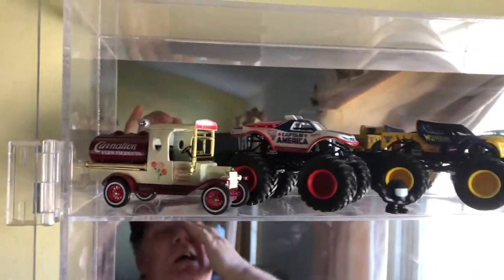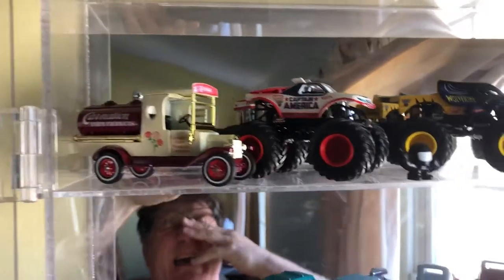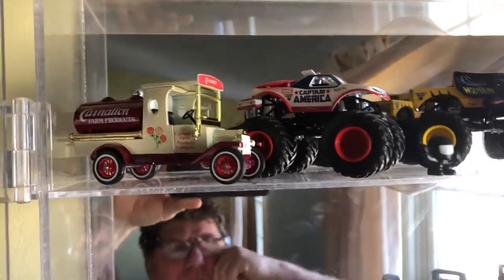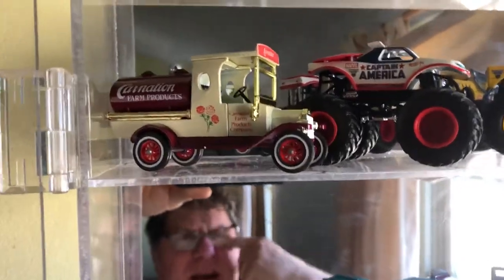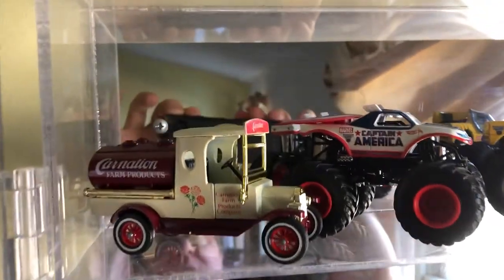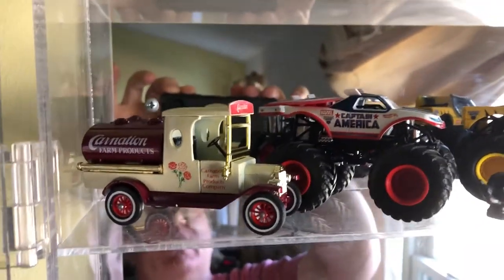Hey everybody, this is Joel. I have one case set up in my house with some mostly Matchbox but a few Hot Wheels, and I just wanted to go over it as part of documenting my collection.